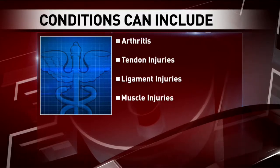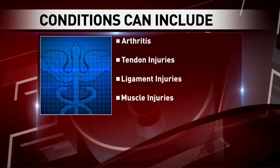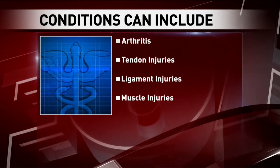And what kind of conditions can Regenerative Medicine treat? So typically we use these treatment options for things like arthritis of all the major joints. We also use these treatments for things like tendon injuries — your rotator cuff injuries, tennis elbow, hamstring injuries, Achilles injuries, things of that nature. They're also used for ligament injuries such as plantar fasciitis and a variety of muscle injuries as well.